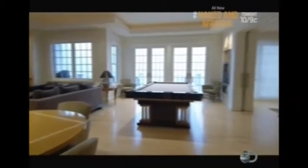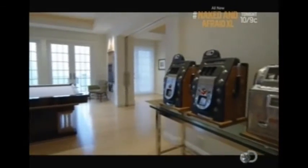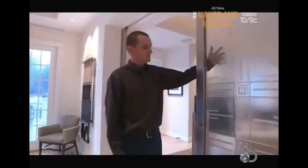Even with an open concept, the architect found a way to build in some private places. These sliding doors are also handcrafted — it's called cast glass, and that's how you get this beautiful texture as well as the design.